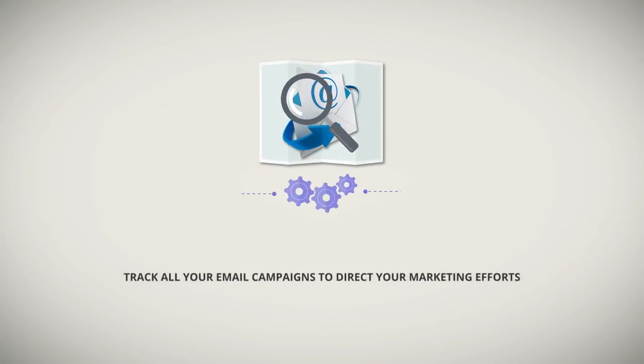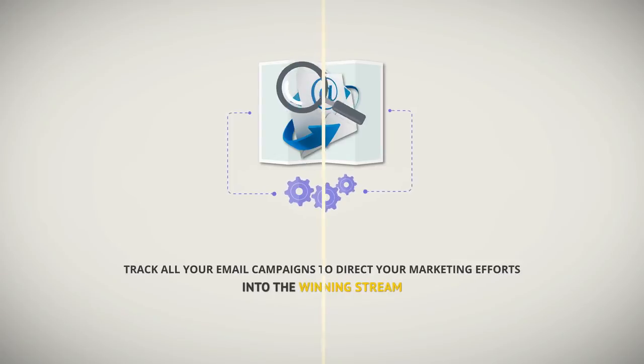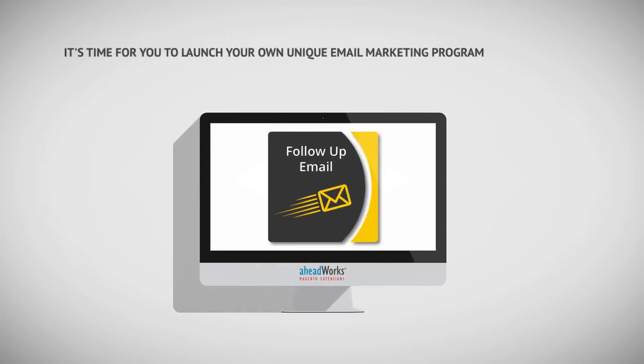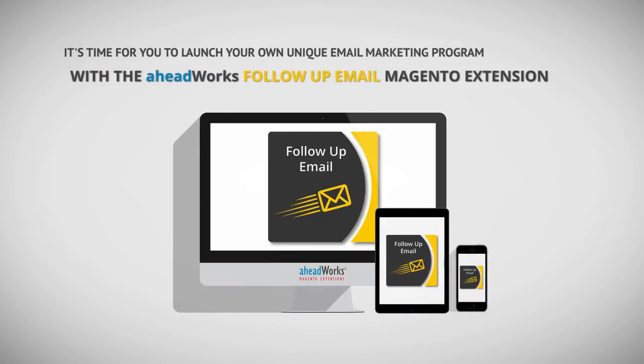And finally, track all of your email campaigns to direct your marketing efforts into the winning stream. It's time for you to launch your own unique email marketing program with the Aheadworks Follow-Up Email Magento extension.